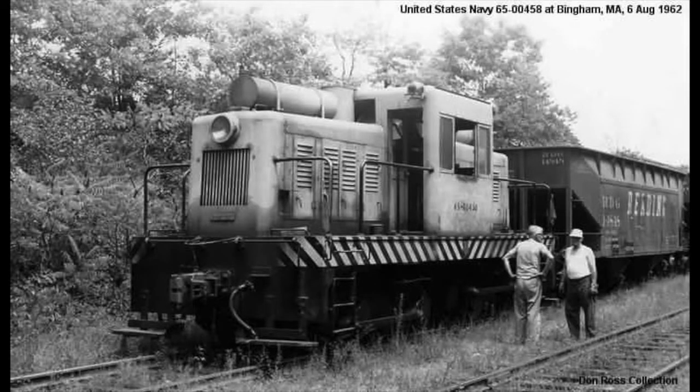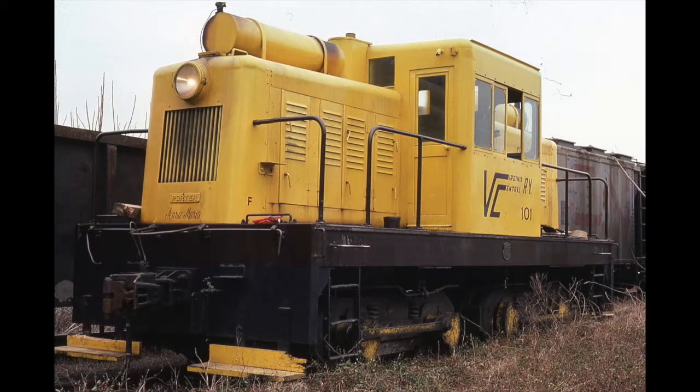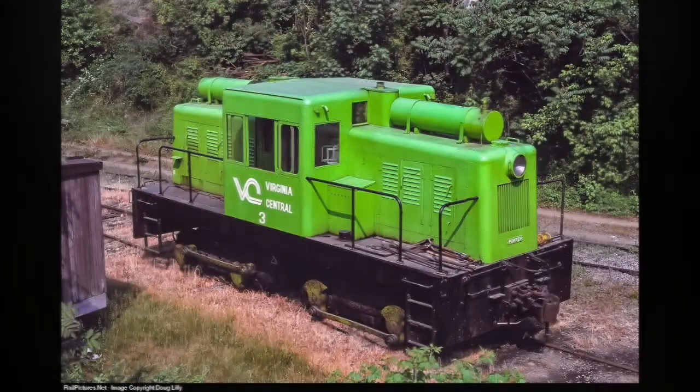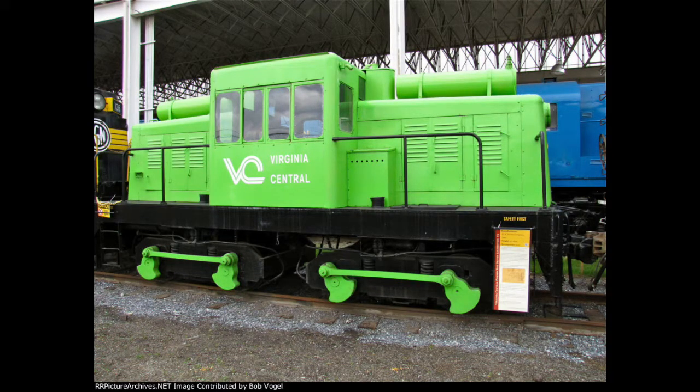After the locomotives' tenure at the shipyard ended, both wound up on other nearby military installations, with 7395 becoming U.S. Navy No. 65-00457 and 7396 becoming U.S. Navy No. 65-00458. What happened to 7396 after its service in the Navy is unknown, but 7395 would experience new life on a small short line in Virginia known as the Virginia Central. This line was one of the smallest common carriers in the country and operated a one-mile-long mainline out of Fredericksburg, Virginia. Unfortunately, this line went under soon after 7395's purchase, but the engine would luckily be donated in 1984 and sent to its current home in Roanoke, where it remains today.